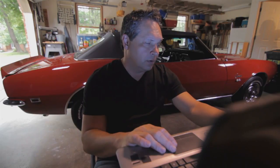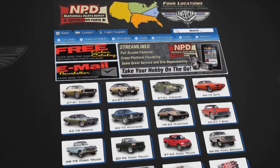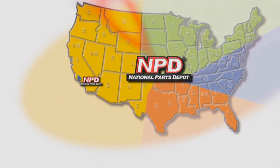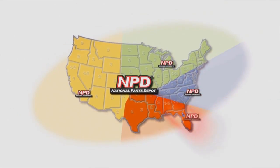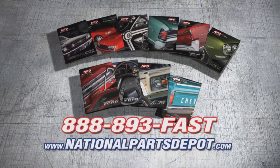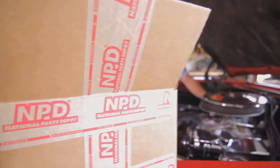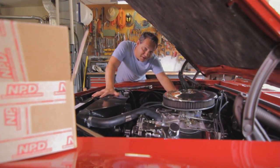Waiting on the next super blowout three-day-only mega sale? You don't need a sale — you need NPD. NPD's everyday prices are competitive with most sales, and orders arrive fast from our four strategically located super stores. National Parts Depot has quality parts for Mustang, Camaro, Chevelle, GTO, Firebird, Ford, and Chevy truck. For your free catalog, go online or call toll-free. Working beats waiting.